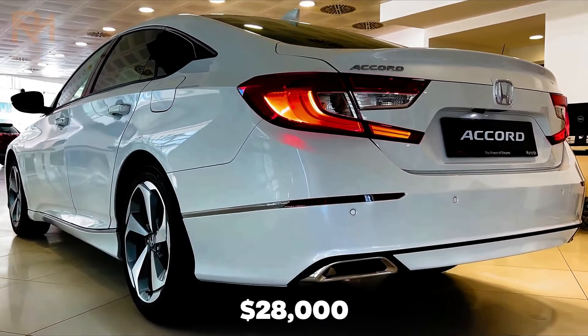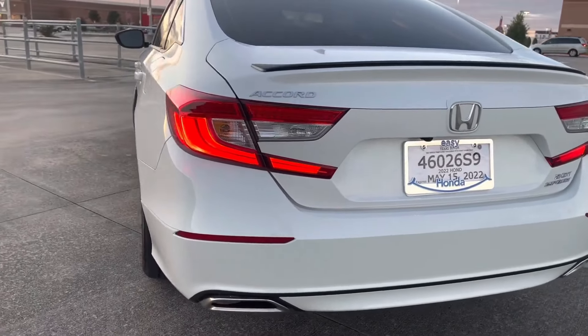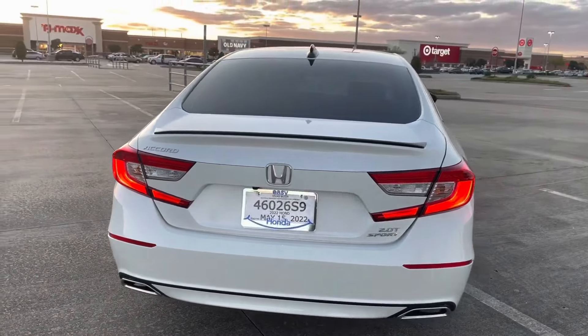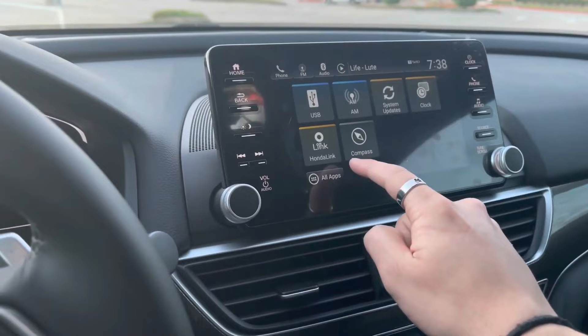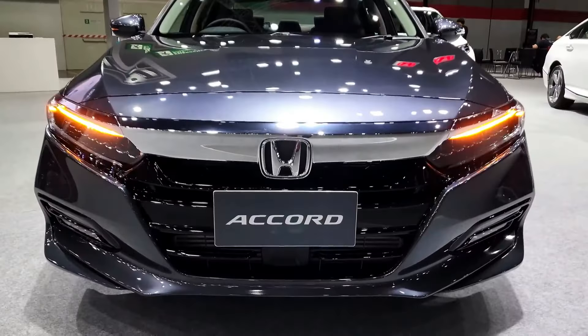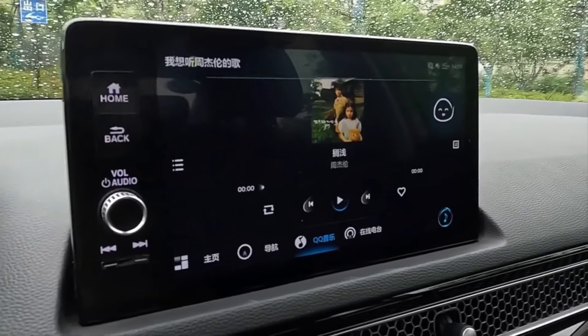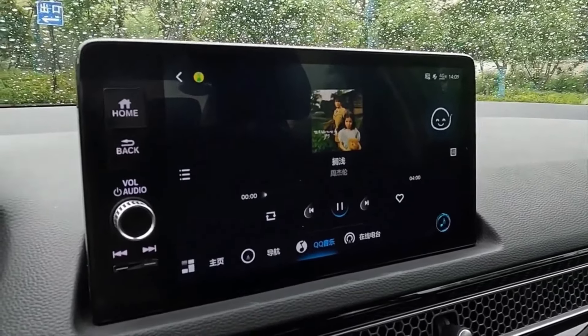Let's compare the Honda Accord 2023 with its previous model to see what the new Accord 2023 is offering. The starting price of the Honda Accord 2023 is $28,000, while the starting price of the Honda Accord 2022 is $27,615. The Honda Accord 2022 offers an 8-inch touchscreen display,